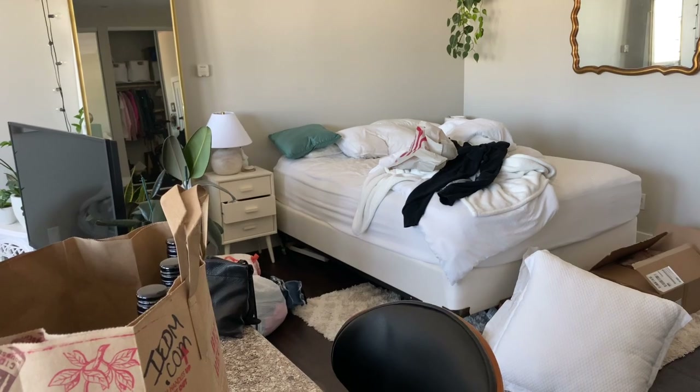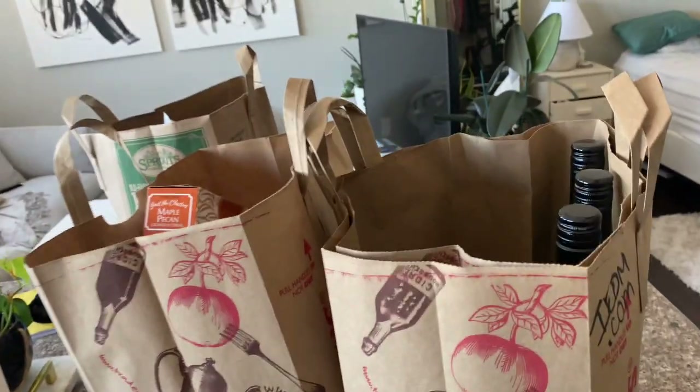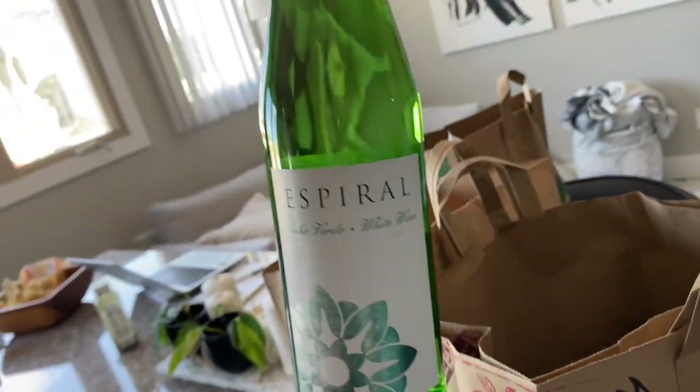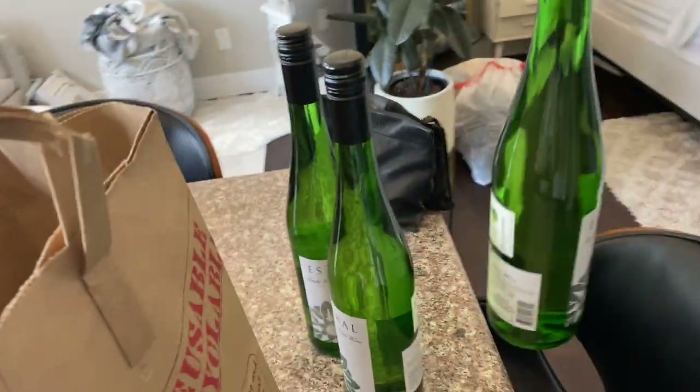I also haven't made my bed yet today — it's two o'clock, so maybe the bed's just going to be left unmade. I got three bottles of this wine. I really like this wine and it's only like four or five bucks a bottle. I like it with Thai food and with spicy food.